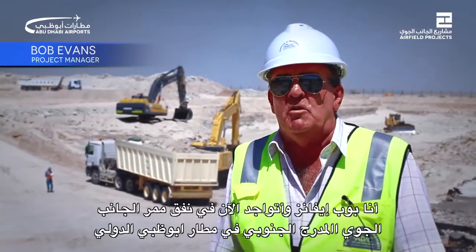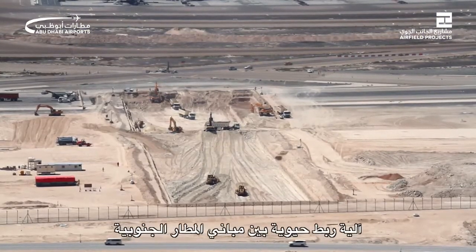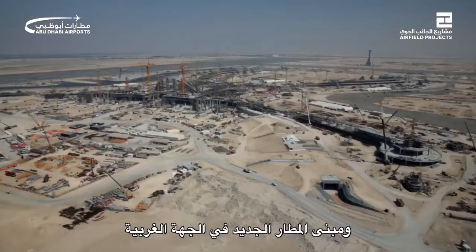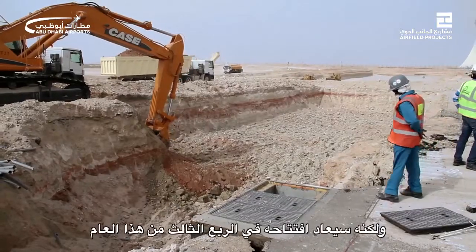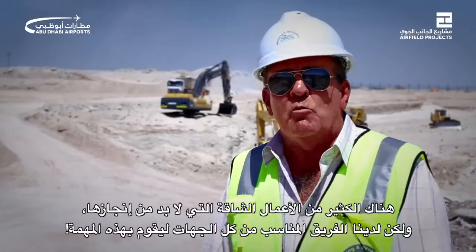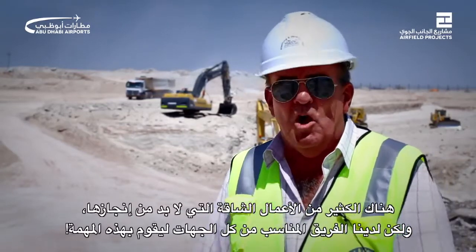I am Bob Evans, on site at the new midfield airside road tunnel. The road tunnel is a structure that will in time produce a vital link between the south terminals and the new midfield terminal on the west side. The tunnel passes beneath the southern runway, which at this time is closed but will be reopened in the third quarter of this year. There's a lot of hard work to go, but we've got a team around us on all parties who are all up for the job.